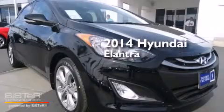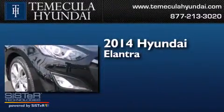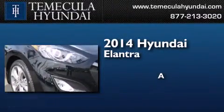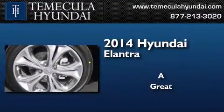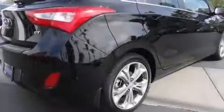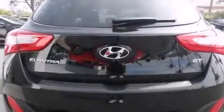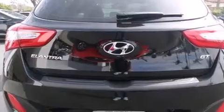This is a brand new 2014 Hyundai Elantra. Features include alloy wheels, traction control and stability control systems, cruise control, and a six-speaker audio system.